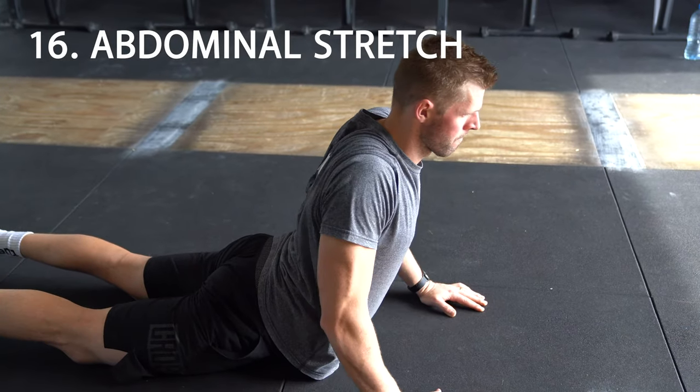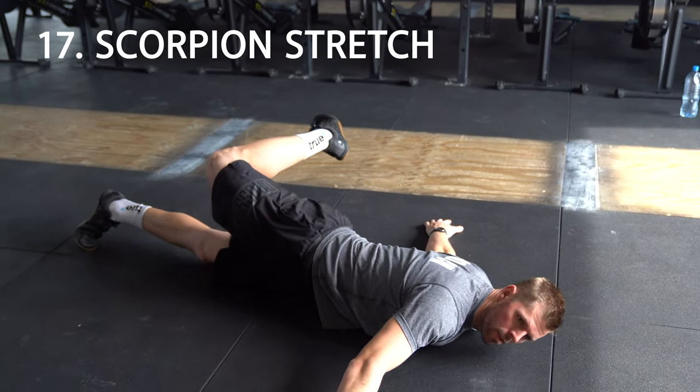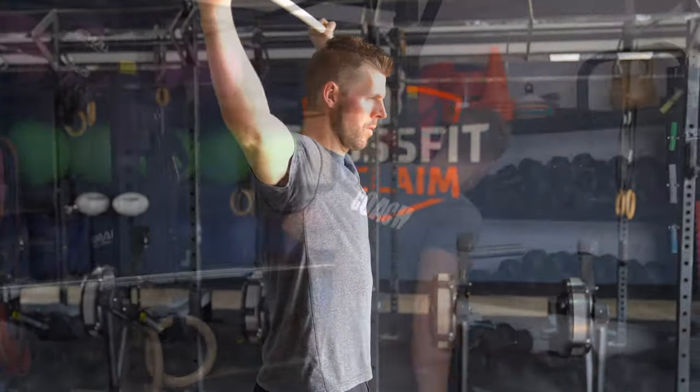Number 16: lying abdominal stretch. Number 17: scorpion stretch — works the hip flexors and the external obliques. Number 18: PVC pass-throughs, really like this one for the chest and shoulder muscles.